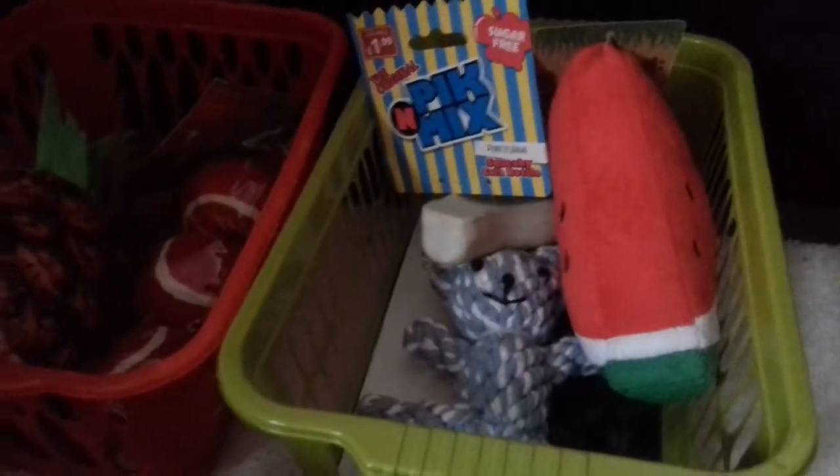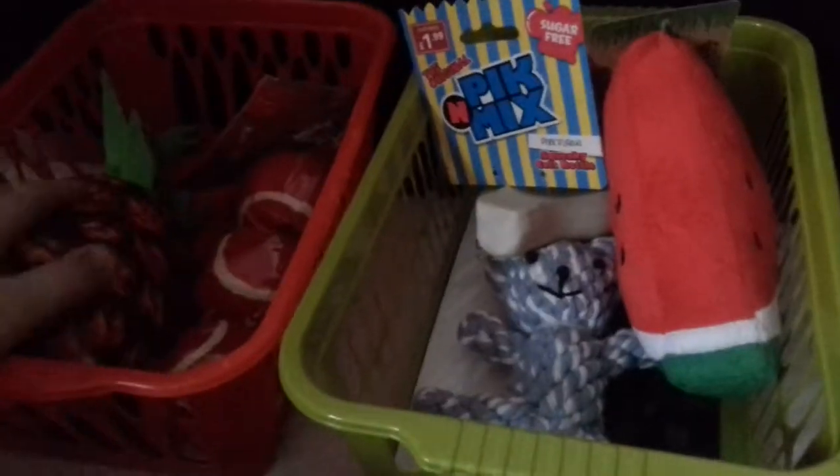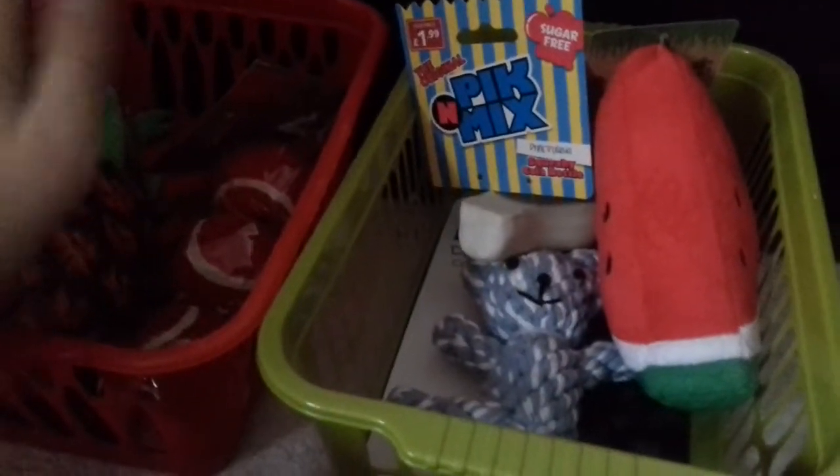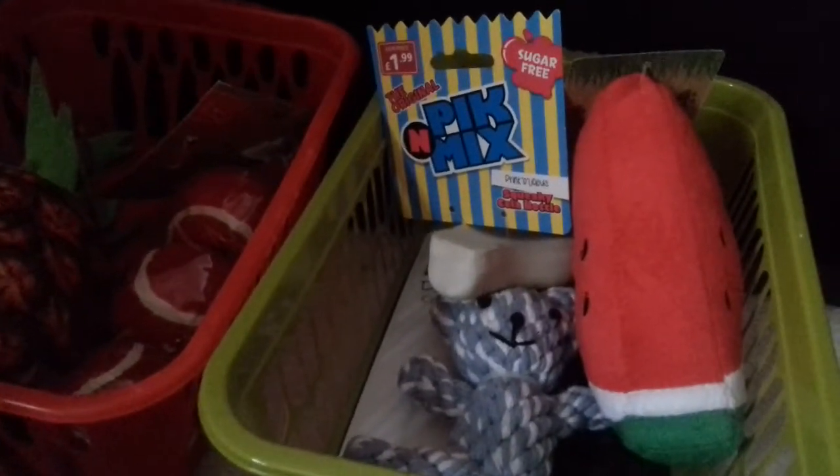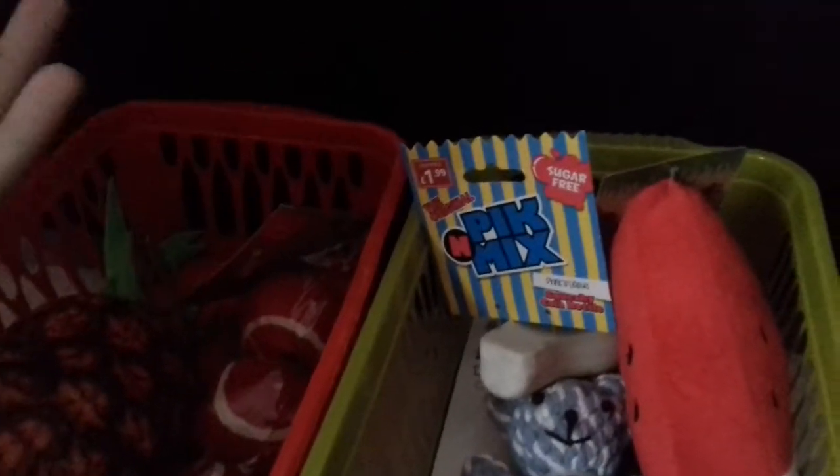Basket two: I've got him a pineapple and three tennis balls. That's what I bought him — why not? I'm treating him this Christmas to five things total.